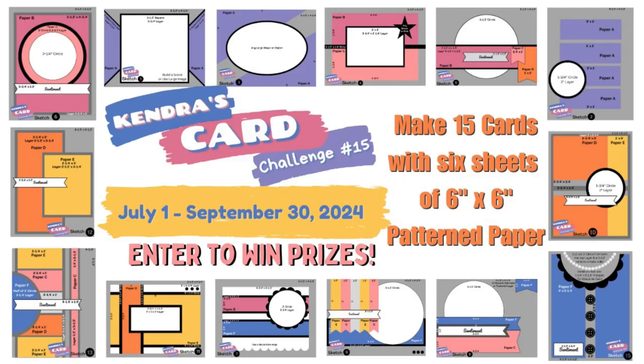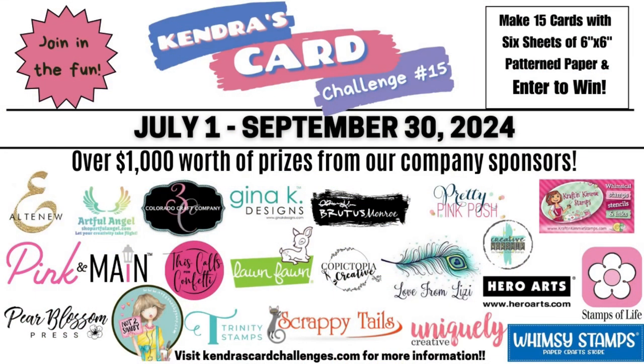This is a quarterly card making challenge where you can create 15 cards using six sheets of 6-inch by 6-inch pattern paper. It's like a one-sheet wonder times six. If you're not familiar with a one-sheet wonder, it's a way to cut a sheet of paper efficiently so that you have little to no scraps, and then you turn those pattern paper pieces into cards. Of course you'll need other card stock and supplies, but for this challenge you can create 15 American A2 size cards.